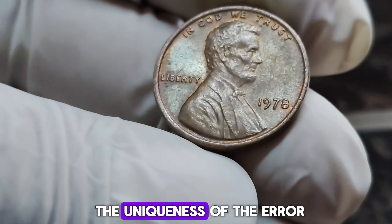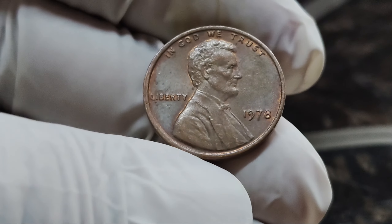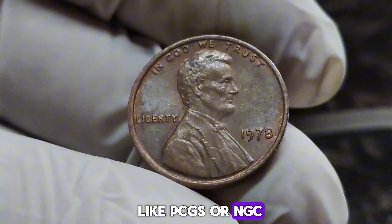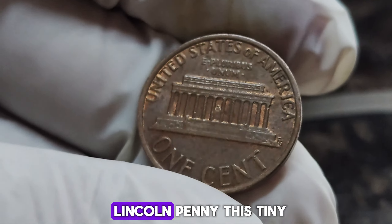If you think you might have a rare penny, authenticating such a coin involves expert verification to ensure its legitimacy. It's crucial to consult with professional numismatists and get the coin graded by reputable agencies like PCGS or NGC. The incredible story of the 1978 No Mint Mark Lincoln penny is a reminder of how fascinating and valuable coin collecting can be.